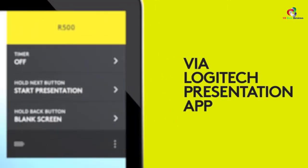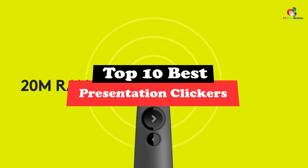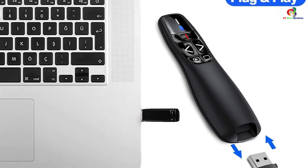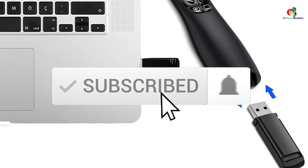Hey guys, in this video we're going to be checking out the top 10 best presentation clickers. Through extensive research and testing, I've put together a list of options that will meet the needs of different types of buyers — whether it's price, performance, or particular use, we've got you covered. I've included links in the description box below, which are updated for the best prices. Like the video, comment, and don't forget to subscribe. Now let's get started.